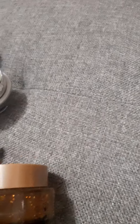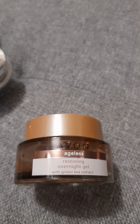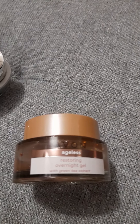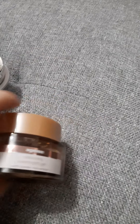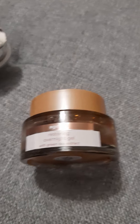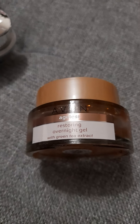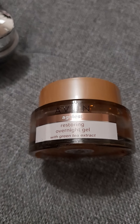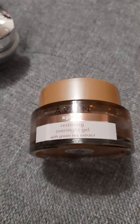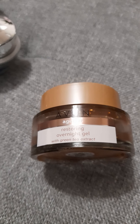In the evenings I use its counterpart, the Ageless Restoring Overnight Gel, also with green tea. I wasn't sure about a gel at first since I used to use a regular moisturiser, but I love it. If your face is feeling puffy or it's summertime, I suggest putting it in the fridge — it's amazing. I love this whole skincare line.